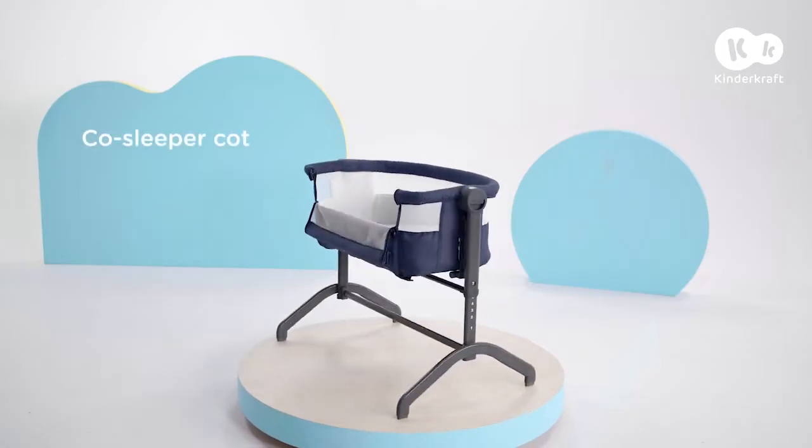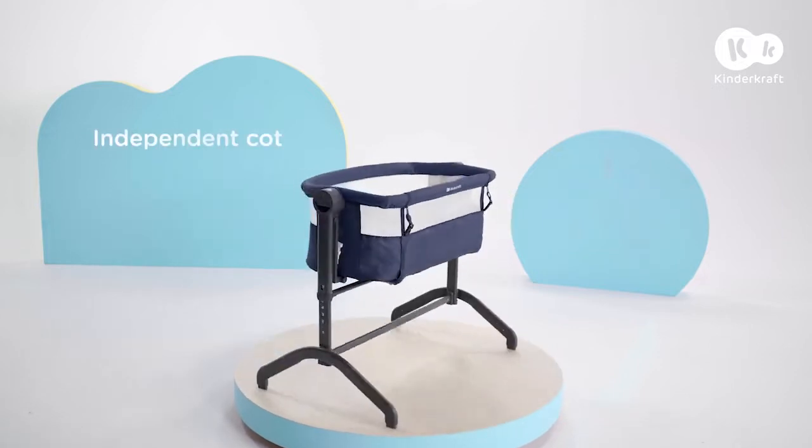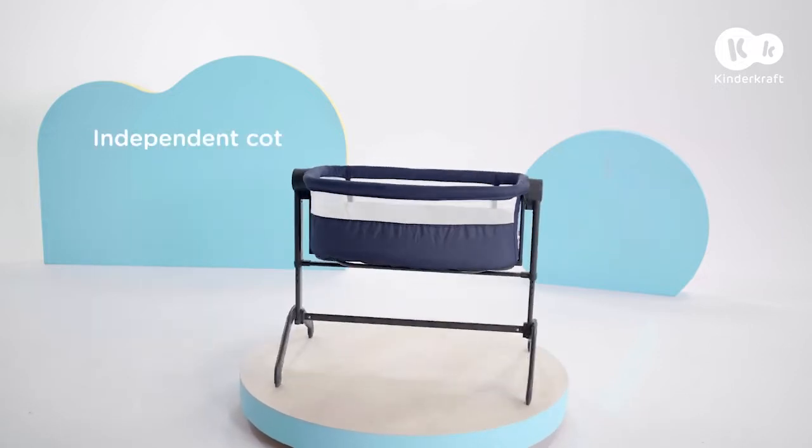Learn all about Bee, a co-sleeper cot that also acts as an independent cot. It's ideal in a bedroom and anywhere in the home.